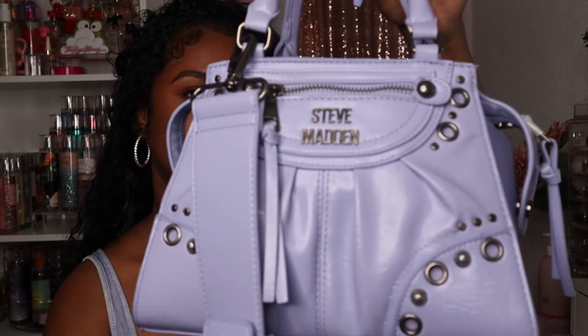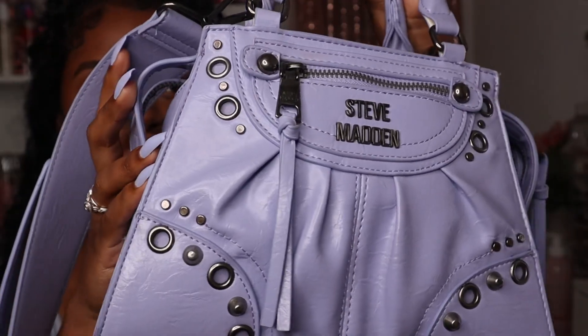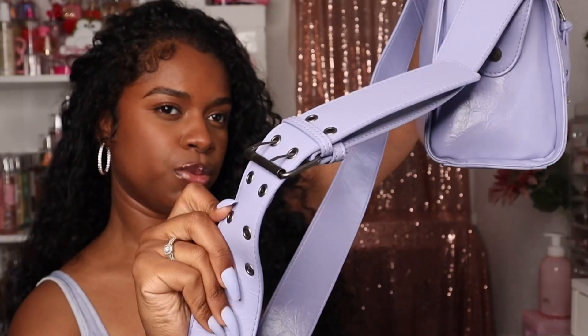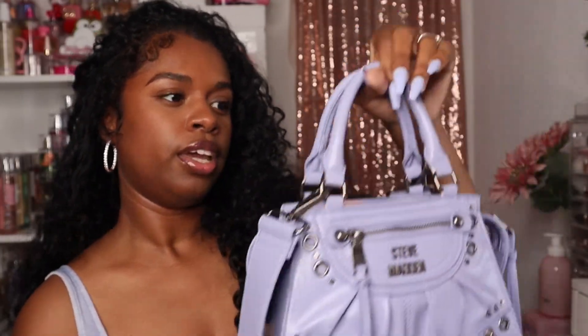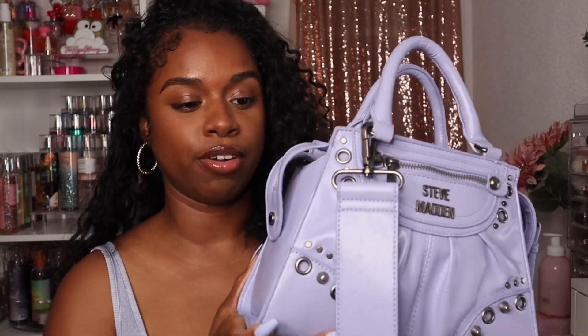Hey guys, welcome or welcome back! Today I'm doing a what's in my bag for my Steve Madden bag. I got this bag from TJ Maxx for $35 and I just think the color and design is so cute. It's kind of a dupe for a more luxury brand — not gonna name drop, but it's giving the tease. This is what the bag looks like; it comes with a really thick belt strap and a cute little handle. I love a structured bag and this bag is definitely structured — it's not giving flimsy vibes at all.